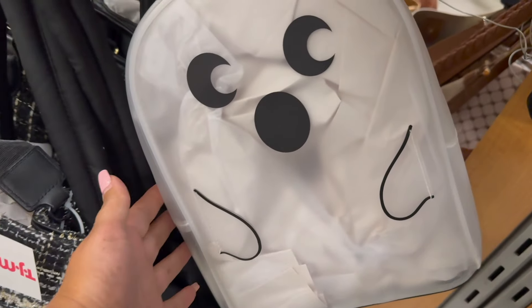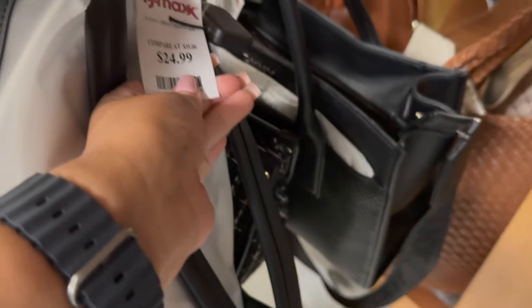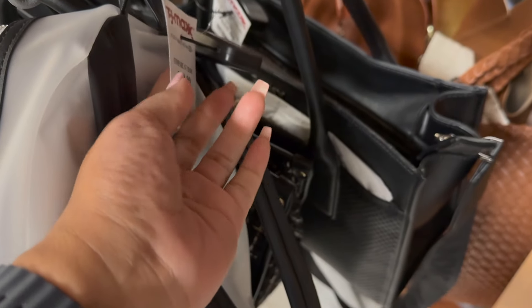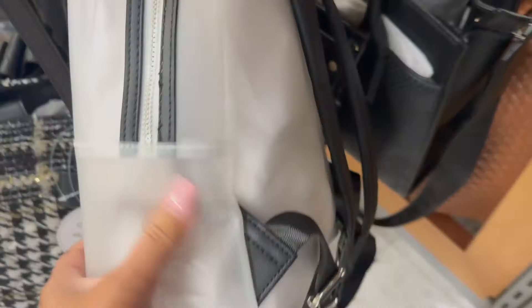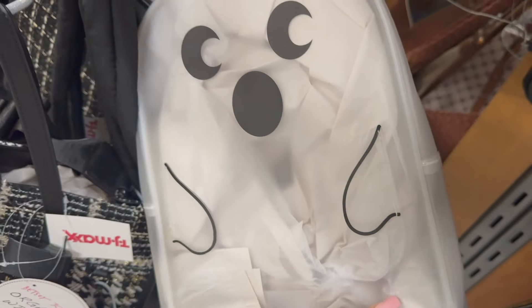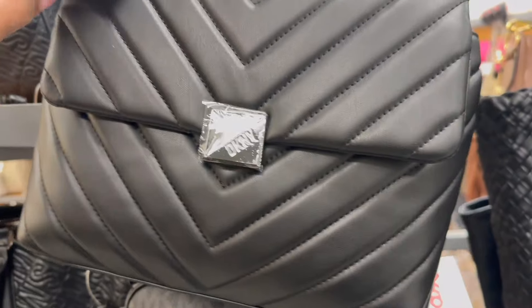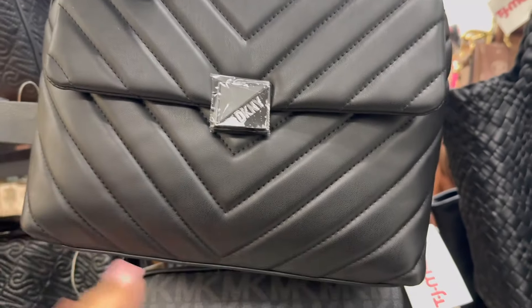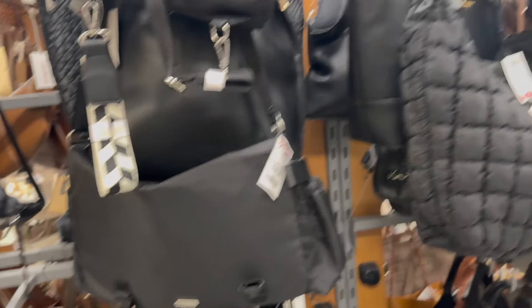There's this ghost bag here — it's see-through. So I think maybe if you go to one of those parks where you have to take a see-through bag — like when you go to baseball, at least when I've gone, you have to take a see-through bag. $25. I wonder if this would be see-through enough for them. And we have a DKNY black one here, $60, very nice.